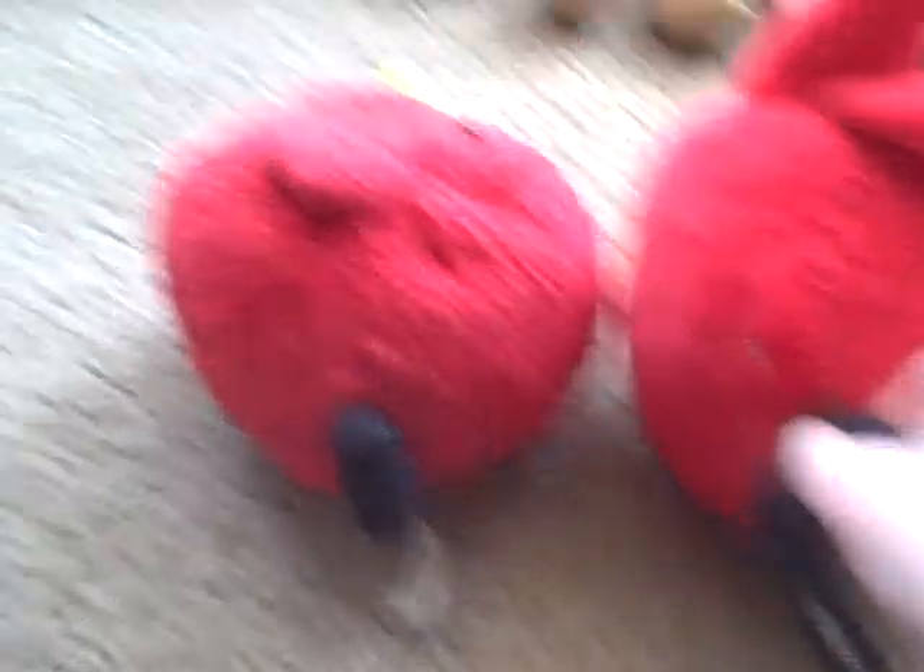Next we have Space Redbird. He's black, and the only different things about him are his mask and his beak is longer. He has a tag for Angry Birds Space. Basically they have the same back, except this one is kind of longer. By the way, this regular Redbird is puffier — he works different because he fell in the toilet. I don't know how that happened, it was a long time ago.